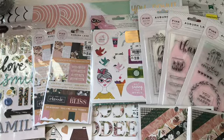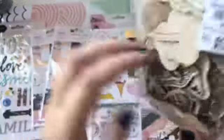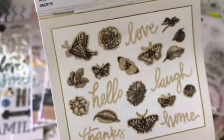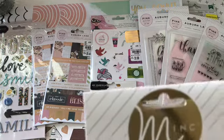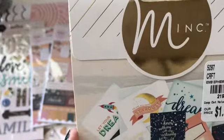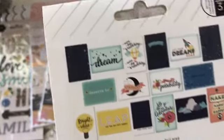And then I found these wood veneers by Jen Hadfield. They're like florals and butterflies and some words in there. Then I picked up these from Shamel — they're mink, so you use the Heidi Swap machine on them. But you get all of these different cards in there.